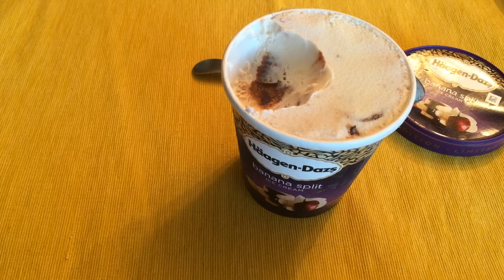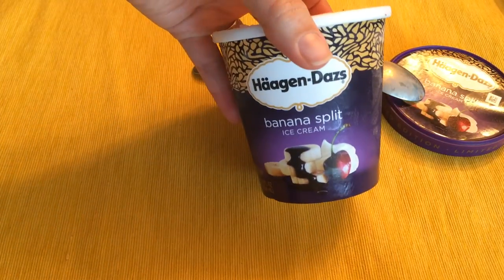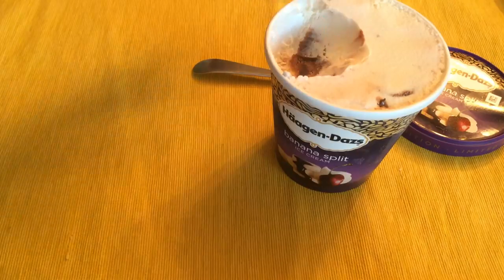So that's my review for the Haagen-Dazs Banana Split Ice Cream. If you guys are a big fan of banana split, you should definitely try it because it's delicious. Thank you for watching.